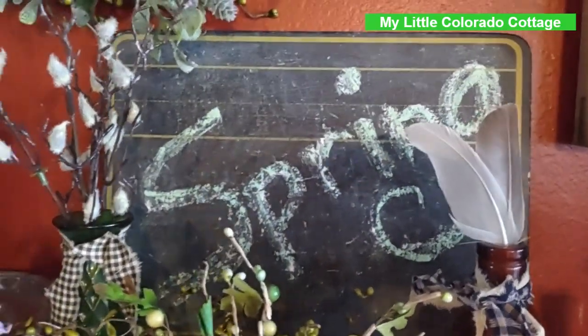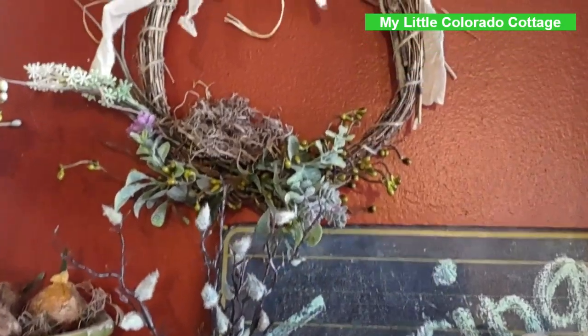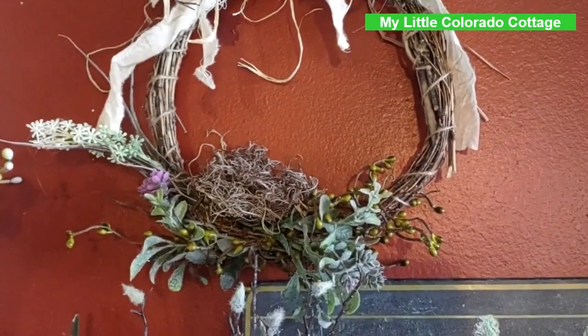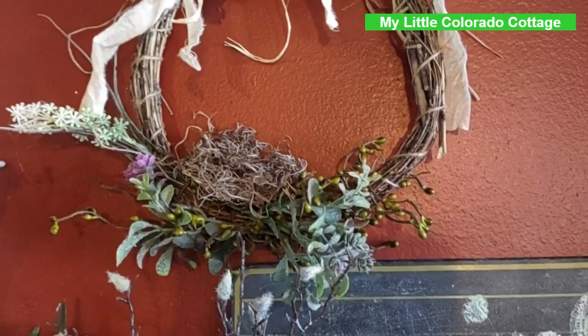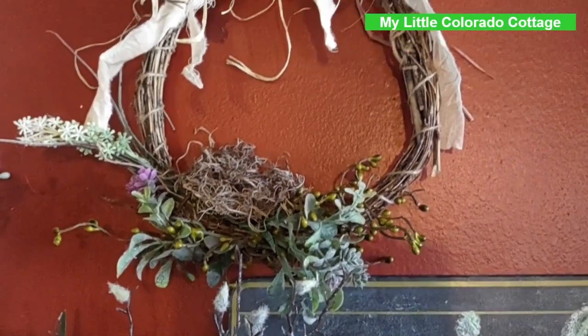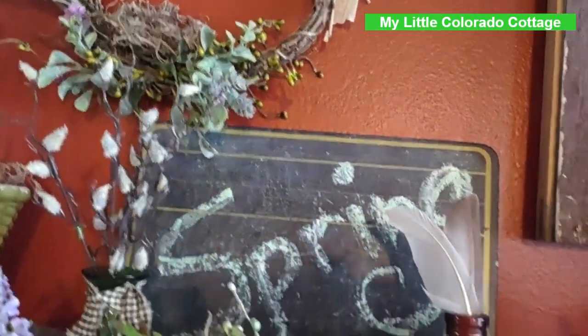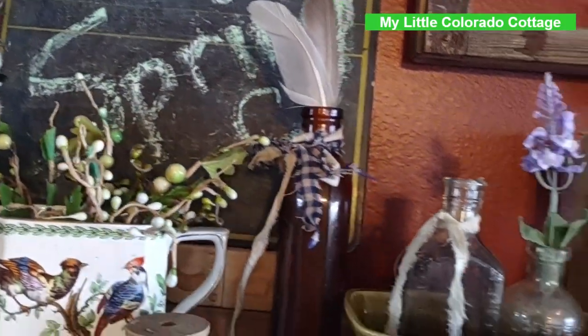Just a little chalkboard, and I went ahead and added this wreath with some bittersweet berries and a little nest. Like I said, I'm kind of trying to find some really tiny eggs but just haven't been able to find any.